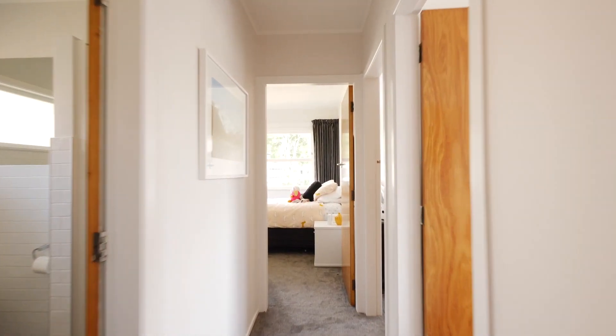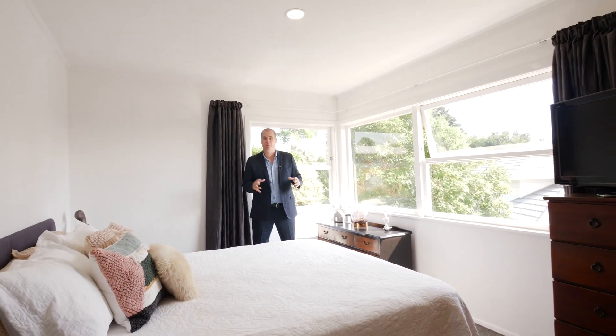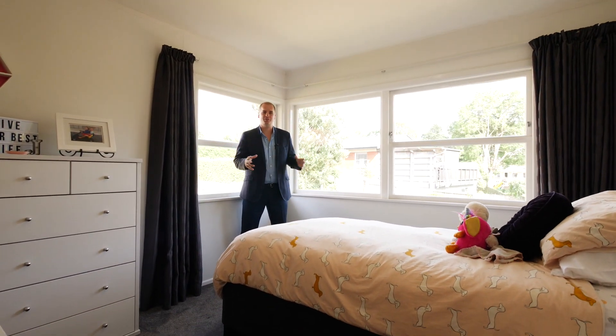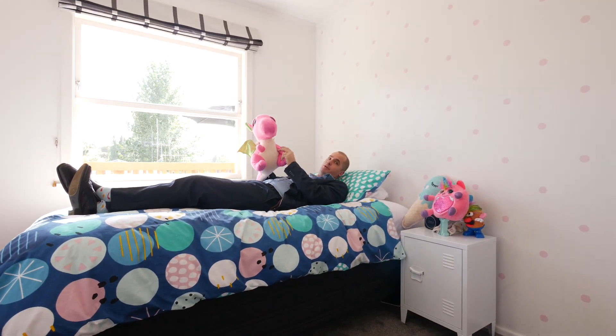This home features three decently sized bedrooms. Number one: lots of windows flooded with light. Number two: lots of windows, lots of light. Number three: cute and cosy — even got room for the dinosaur.